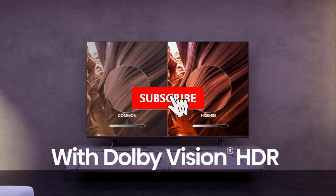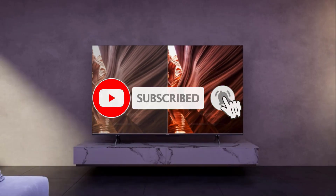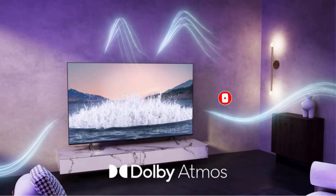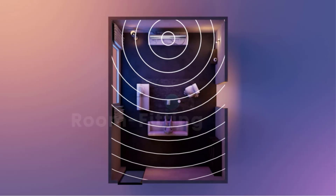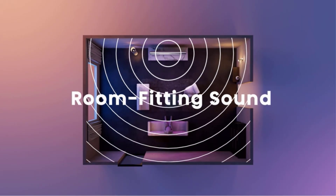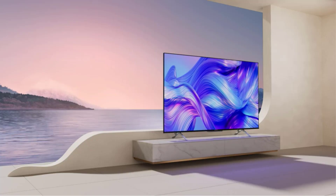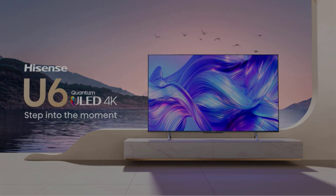The U6H is for shoppers who want to spend as little as possible without buying a piece of junk. At several hundred dollars less than the Hisense U8H — the follow-up to last year's editor's choice U8G — it's appealing if you're on a budget. This TV is also one of the least expensive big-screen models we can recommend. The 75-inch variant goes for a suggested price of $1,400.